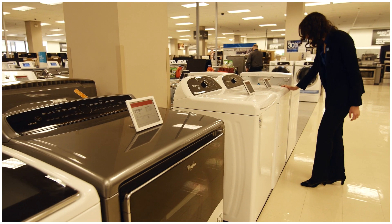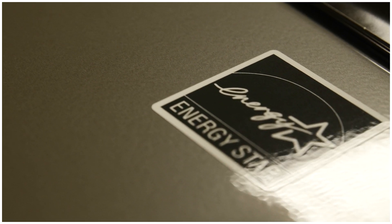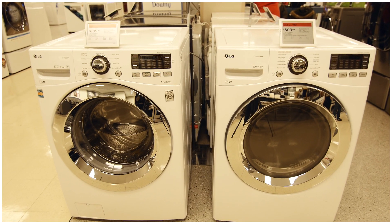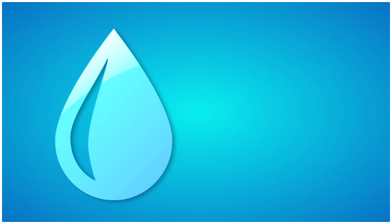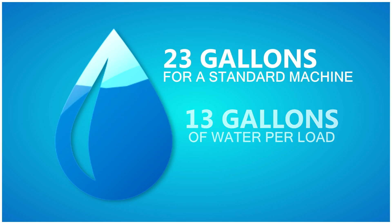Some ENERGY STAR certified clothes dryers have really innovative features, such as energy-saving heat pump technology that heats and recirculates ambient air. You can save even more with an ENERGY STAR washer and dryer pair. New ENERGY STAR certified clothes washers use about 25% less energy and only 13 gallons of water per load, compared to the 23 gallons used by a standard machine.